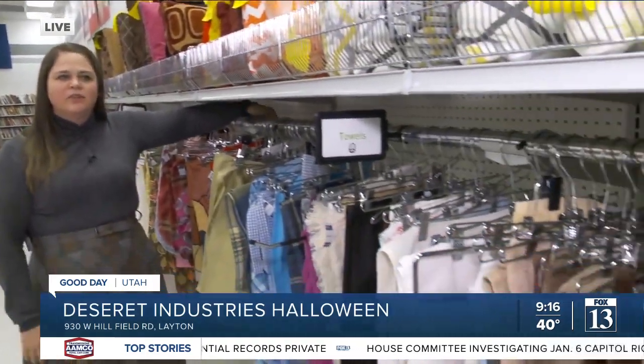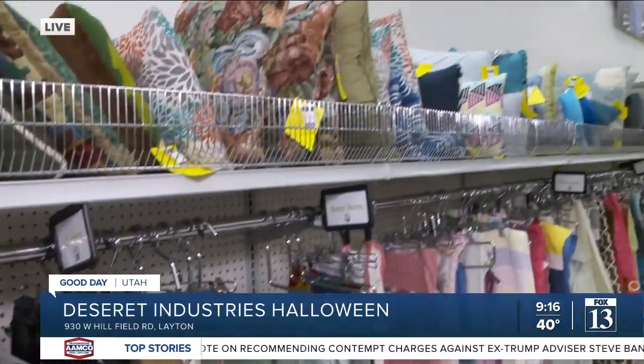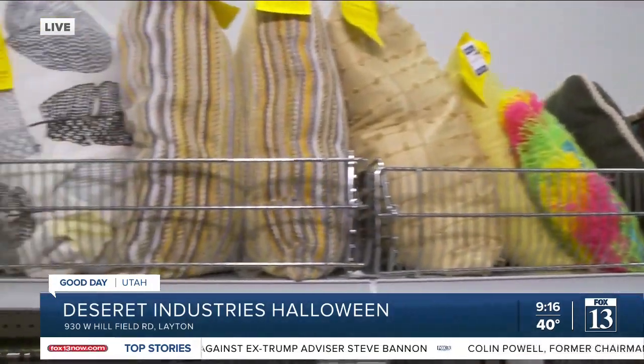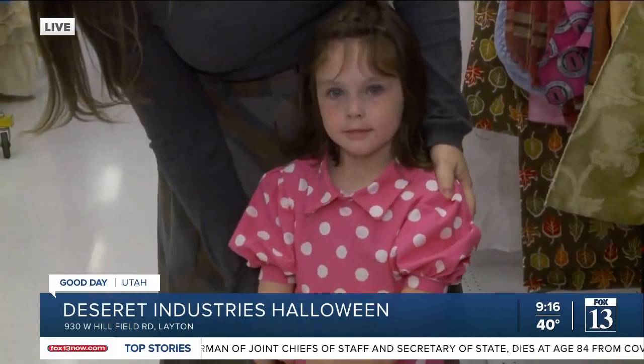At the DI, we have lots of different things. This is the linen section, so we've got towels, blankets, home decor items. I actually love this section for just fabric finding. As an example, we have Kate here — her costume is actually one that I made just using fabric that we found.